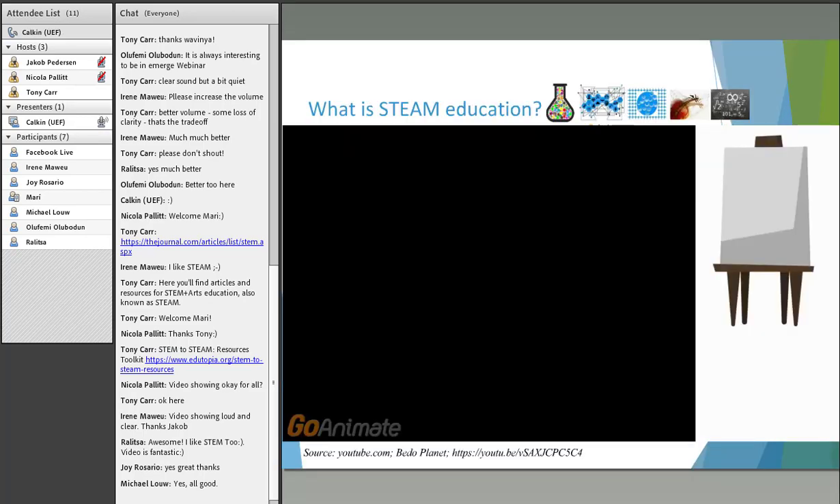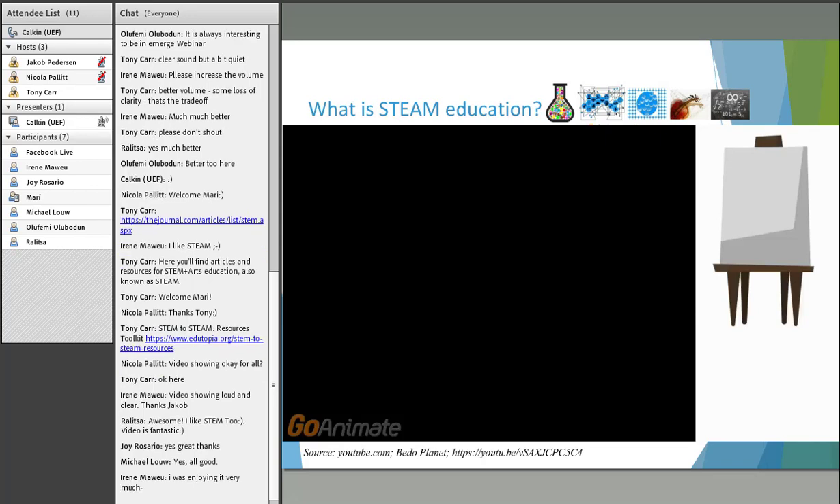Now we go back to the slides. As the video nicely presented, the beauty of STEAM relies on the integration of all these subjects, making them more applied and interesting for students to see that their cognitive knowledge actually finds an outlet within societal issues or application to other school subjects. The subjects are not separated anymore — they are more integrated, and you can see how what you learn in one subject can be applied to enhance knowledge of another.